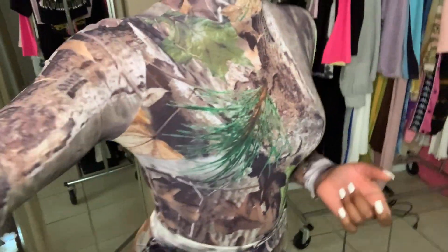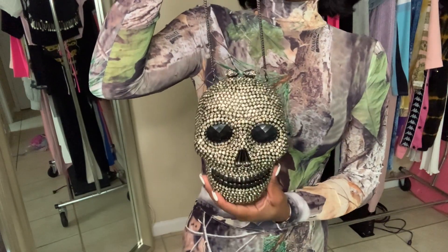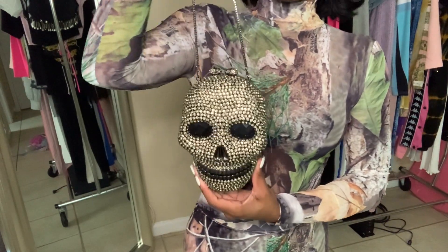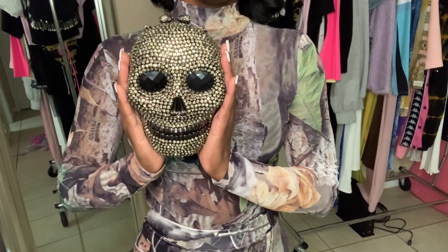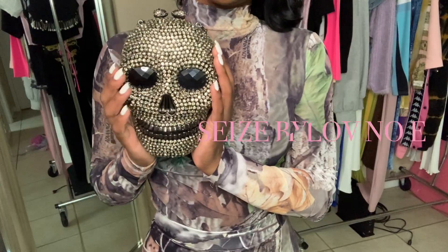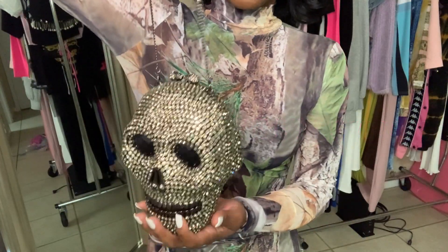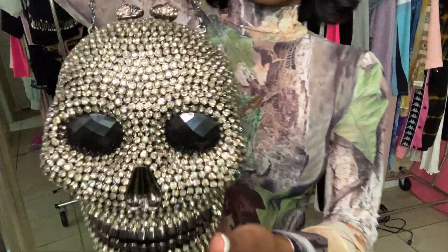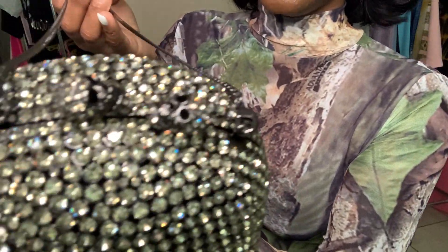Now for the accessories portion. First up is this really beautiful bag from my friend's collection — her business is called Fees, I'll leave the link down below. Basically it's a skull design, full of rhinestones, and it has skull heads on the opening. I love skulls, I love how edgy this looks.